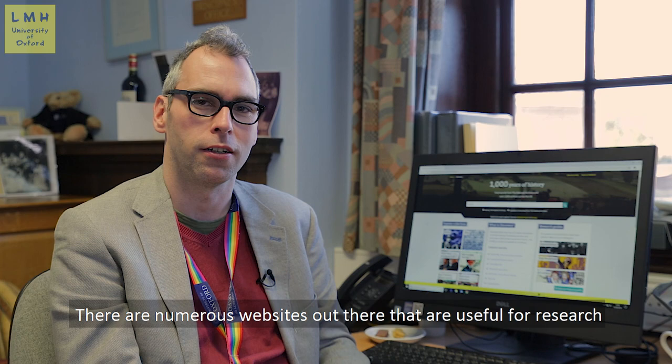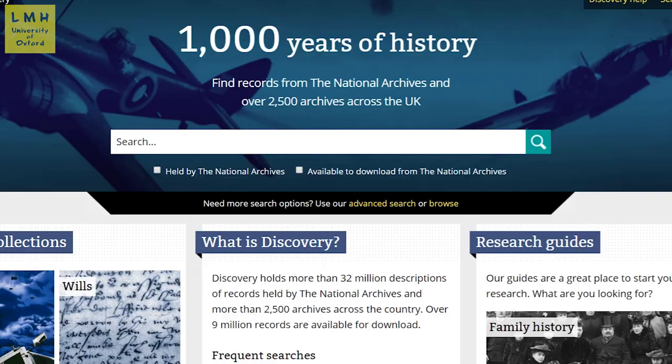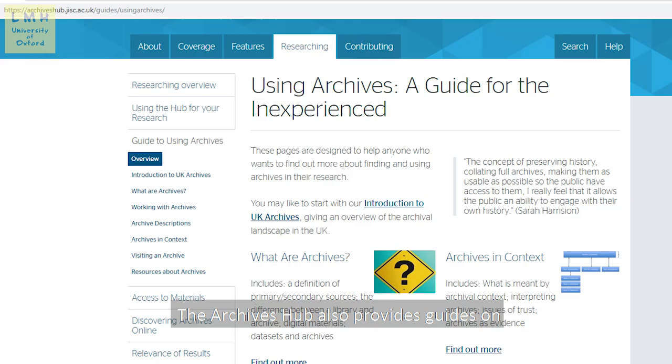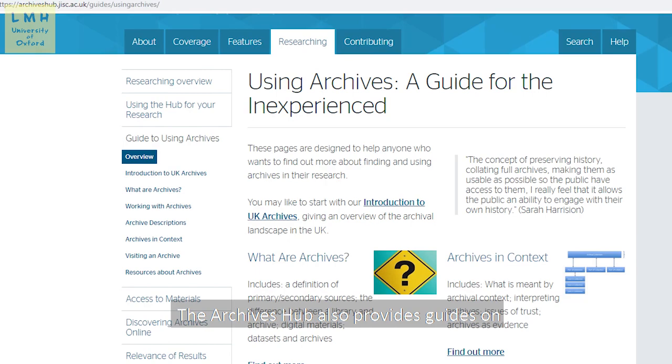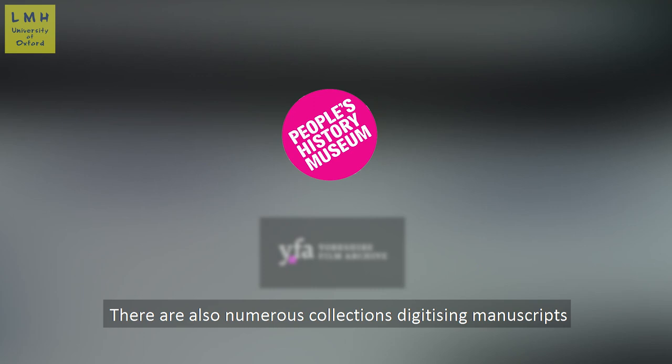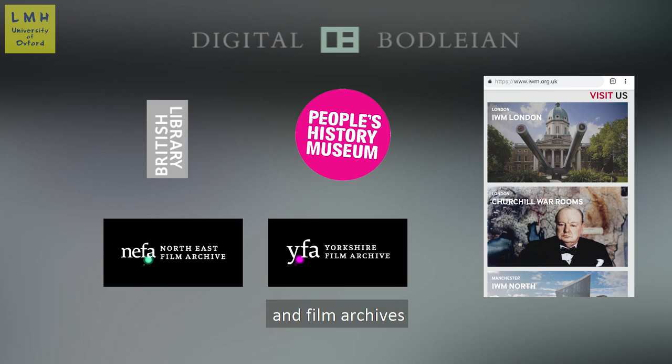There are numerous websites out there that are useful for research. The National Archives Discovery Portal contains research guides which are useful and lists popular collections. The Archives Hub also provides guides on how to start archival research for beginners. There are also numerous collections digitising manuscripts, sound archives and film archives which offer unique resources for your research.